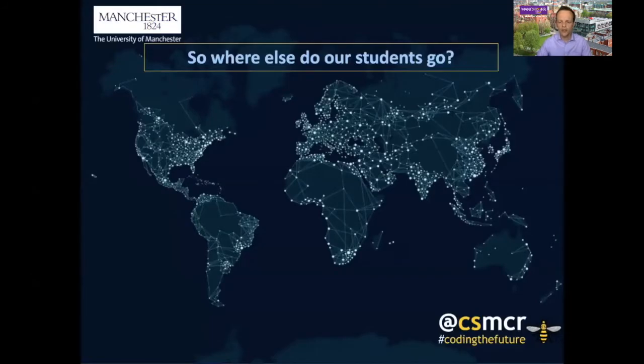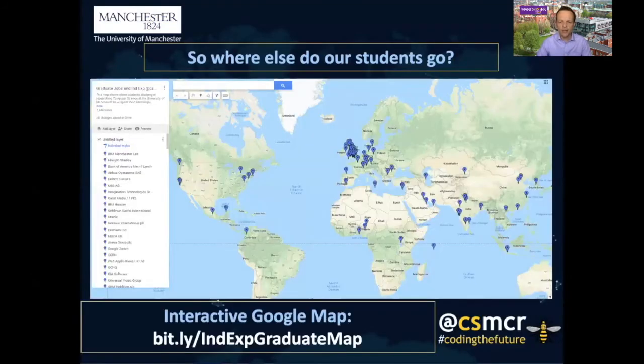So where else do our students go? You can see on this map, published at the link shown, where students are going for their placements but also where they go after they graduate. The UK dominates, but because our students come from all over the world, they go on to graduate positions at a wide range of places — all over the UK, all over Europe, and all over the world.